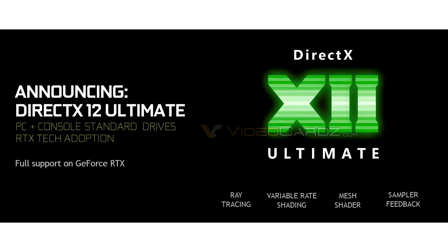Thanks to a slide obtained by our friends over at VideoCards, we have some information about the upcoming iteration of the DirectX 12 API made by Microsoft. In the new API revision, called DirectX 12 Ultimate, it looks like there are some enhancements made to the standard DirectX 12 API.